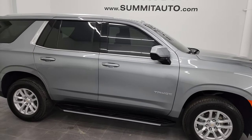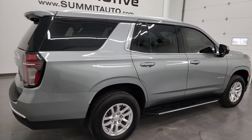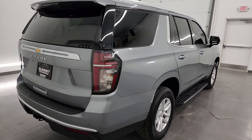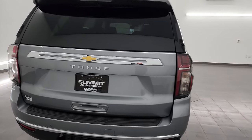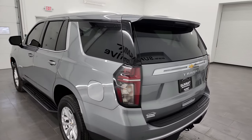Hey, this is Brett and this 2023 Chevy Tahoe LS 4x4 is stock number 13654Z. I am here at Summit Automotive in Fond du Lac, Wisconsin — your new and used SUV headquarters.